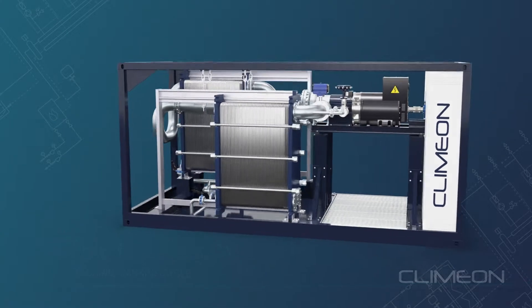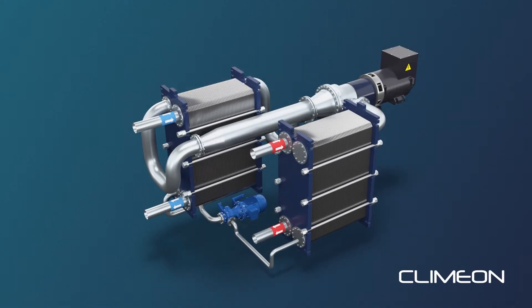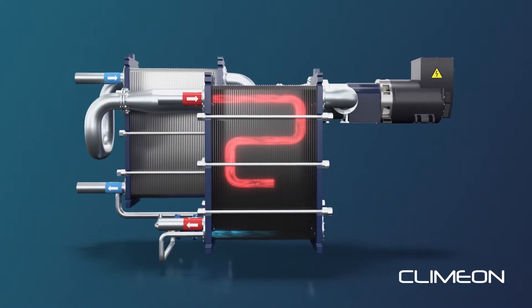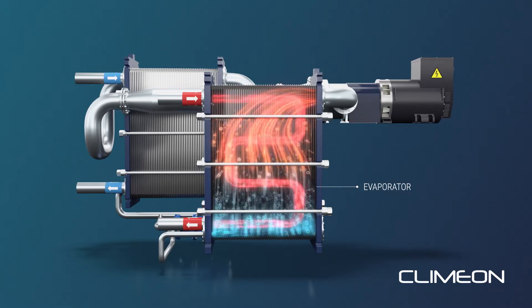The technology is based on an organic Rankine cycle process, which exploits the temperature difference between a hot and cold source to generate electricity. The hot source heats an organic working media that starts to boil, evaporate, and create a high-pressure gas.